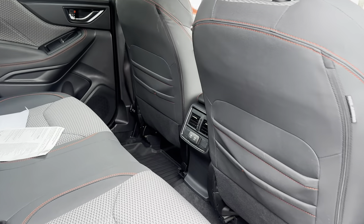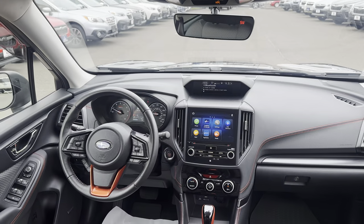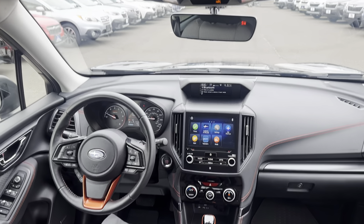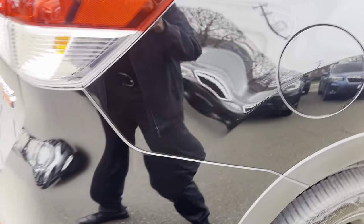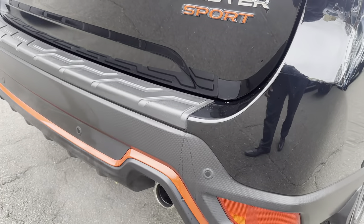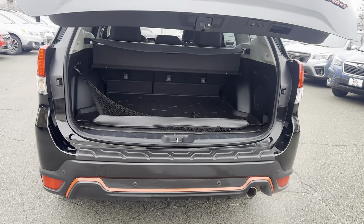There are vents back here for your rear passengers along with two USB ports. You're also going to get the rear auto braking sensors and parking assist on this one, as well as the electronic liftgate.